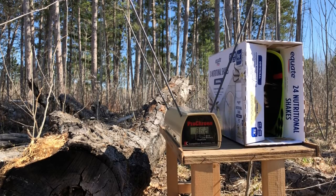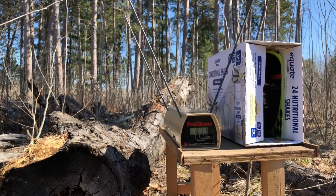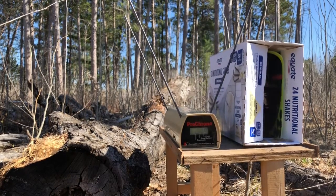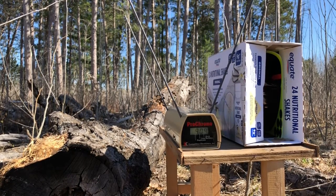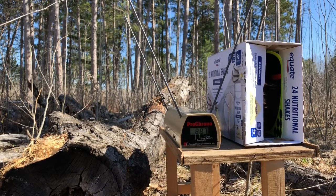862. 915 — that's better. 871. 903. 863. 909. All right, what do we get for an average? Six shots: 887 feet per second average.